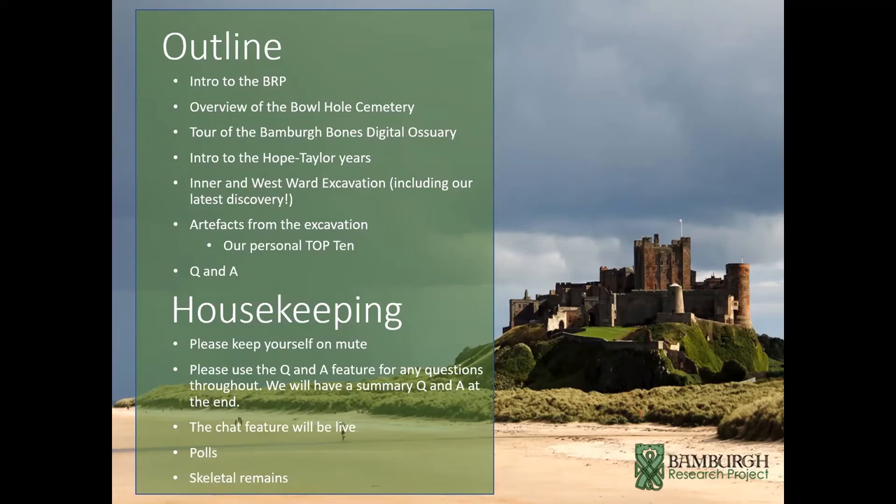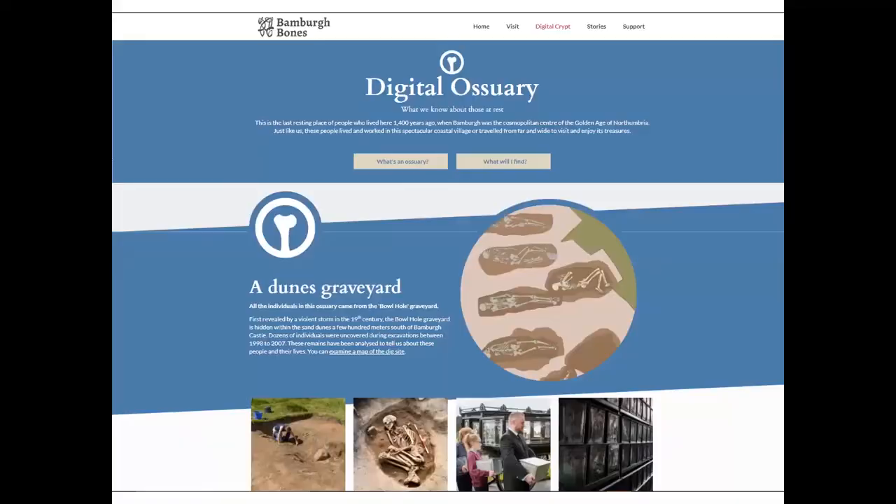A little housekeeping: please keep yourself on mute so we can focus. There is a Q&A function enabled so you can ask questions, and Graham and I will answer them as we go. The chat feature is enabled for any tech issues. We'll also use the polls feature towards the end. Importantly, we will be looking at skeletal remains during a portion of this – we'll give you a heads up just before we start.